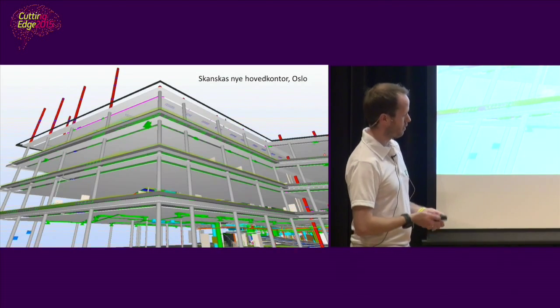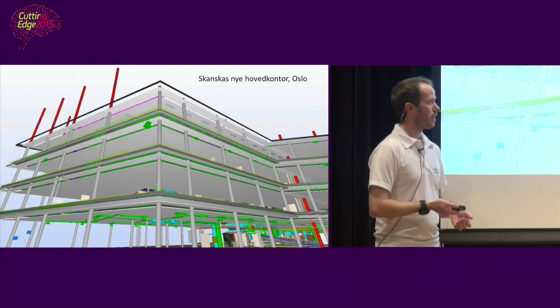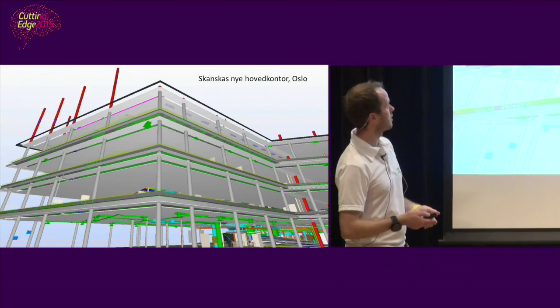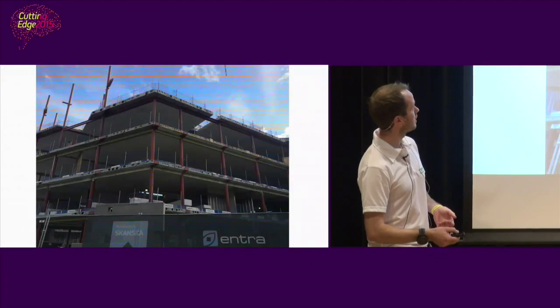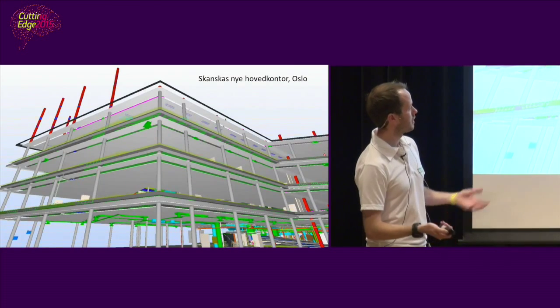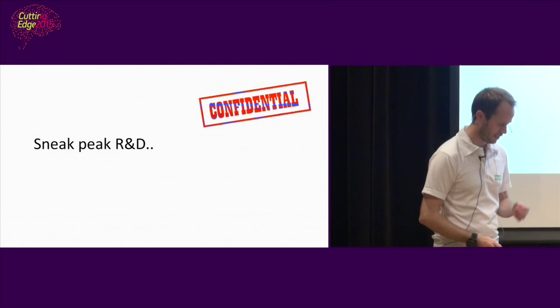This is actually the drawing from Skanska's new headquarters here in Oslo. And here's how it looks right now on site — exactly the same as the drawing. Robots love it.